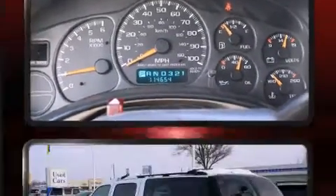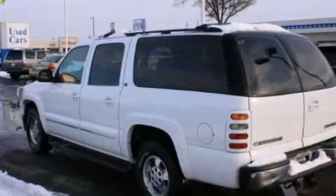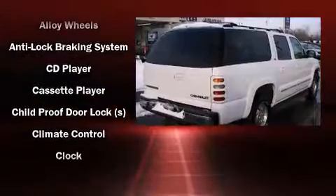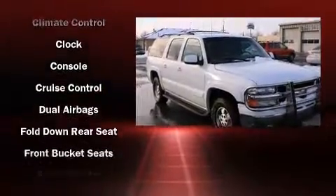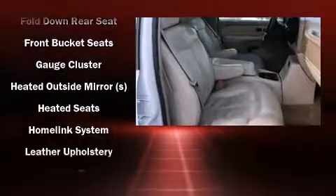A premium sound system drives nine speakers, providing you and your passengers a sensational audio experience. Chevrolet ensures the safety and security of its passengers with equipment such as dual front impact airbags, front and side impact airbags, and a security system.